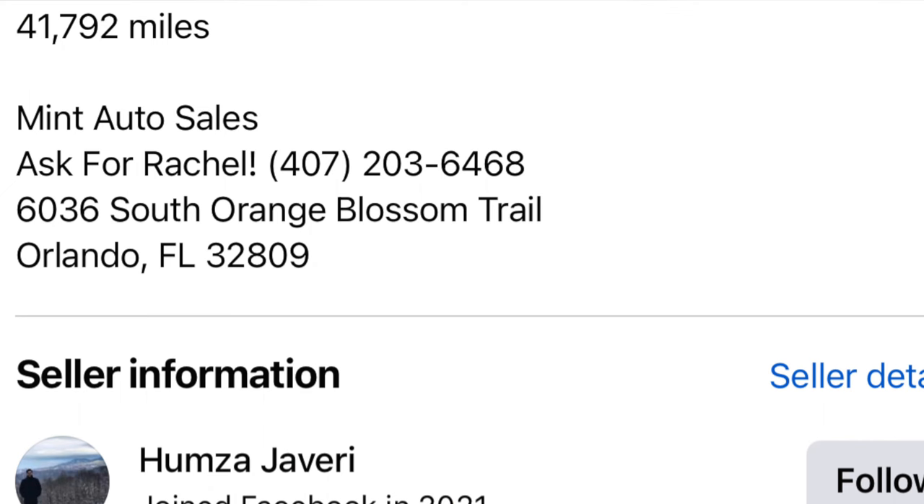This car only has 41,792 miles. They're selling it in Orlando at Mint Auto Sales and they want $15,000 for it.